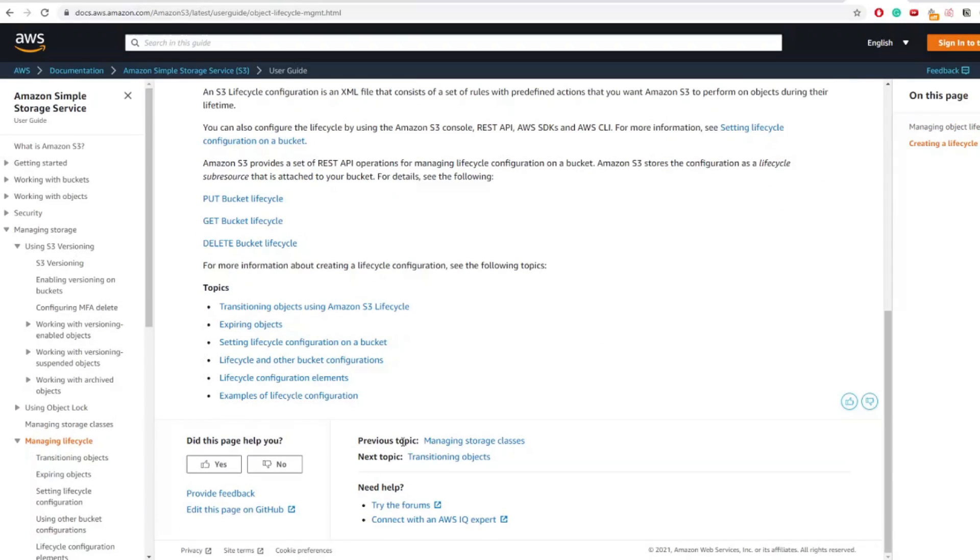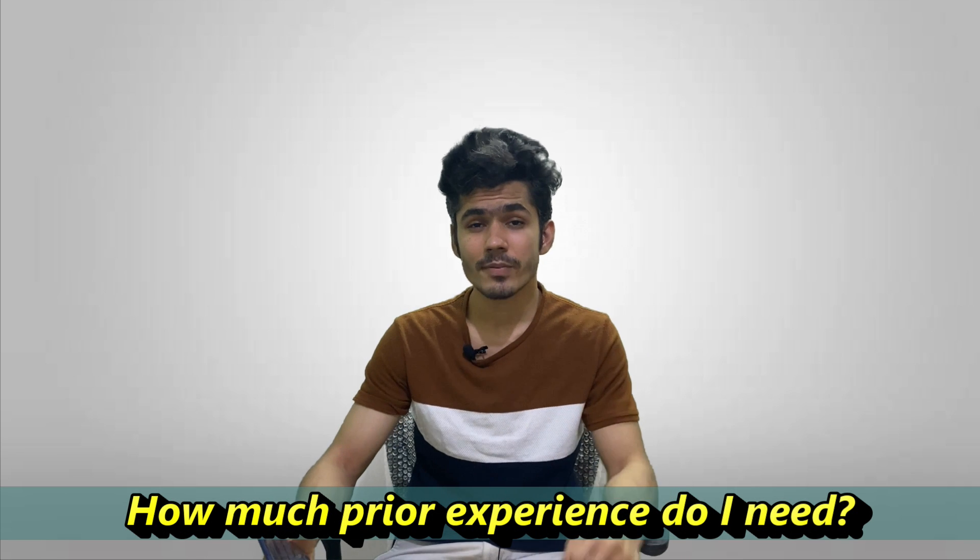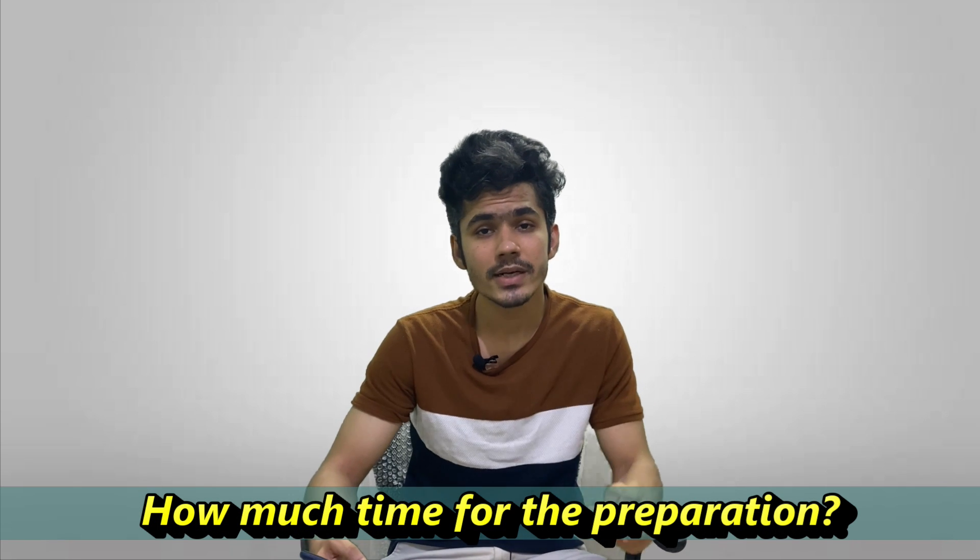Here are some FAQs I found online. Number one: how much prior experience do you need? You don't really need much — you can literally start from zero and get certified in one to two months, but having previous working experience will help. Second: how much time does it take to prepare? It completely depends on your prior experience. If you've worked with services like S3, VPC, or EC2, it will be faster for you, but you can still prepare from zero and finish in one to two months.